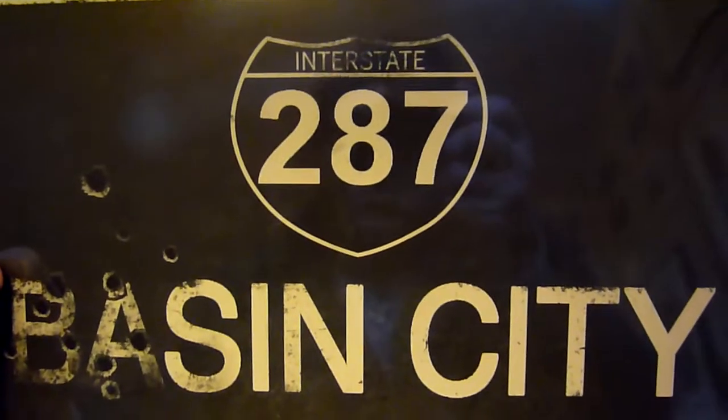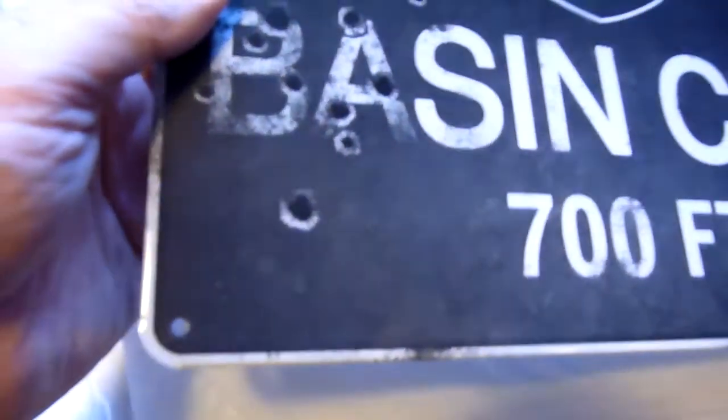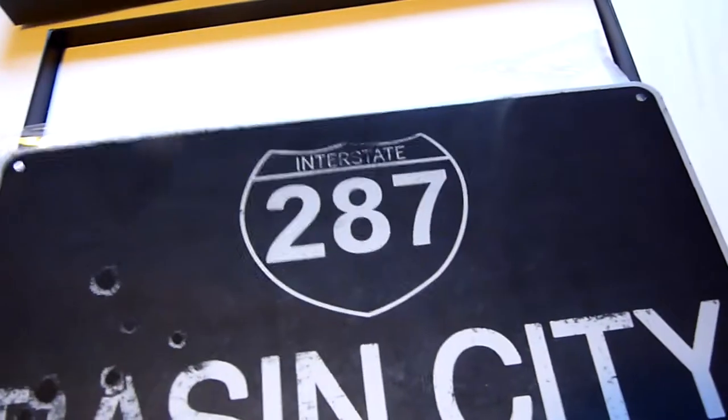Next up we have the Basin City sign. This is metal — quite thin but it is metal. It reads 'Basin City' — or Sin City — with '700ft high, weight interstate 287.' It's got the effect of bullet holes in there, and small holes if you want to mount it on your door. It's just plain silver at the back. That's quite nice — similar to the sign in the From Dusk Till Dawn box set.